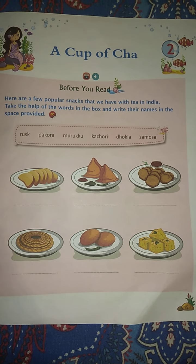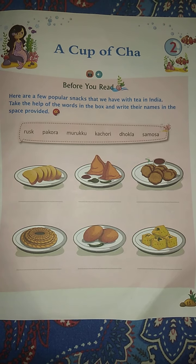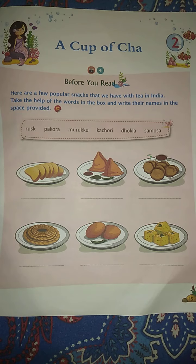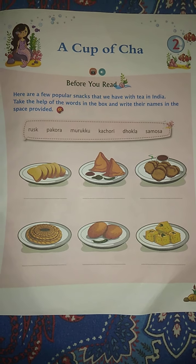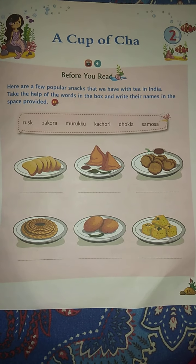Good morning everyone. I am Lubna Sheikh and I am here to teach you English Literature for Class 2. Today we are going to start our next chapter — A Cup of Cha, or we can say A Cup of Tea. So today we are going to read this chapter.